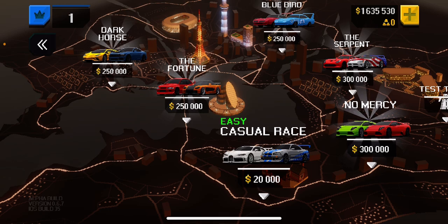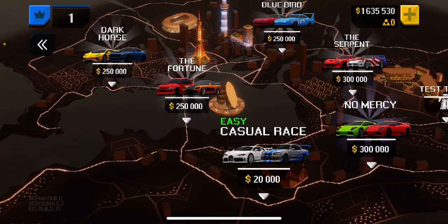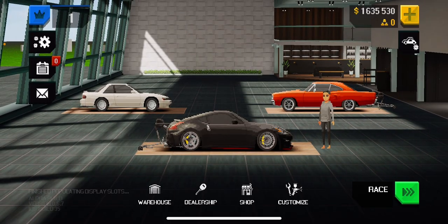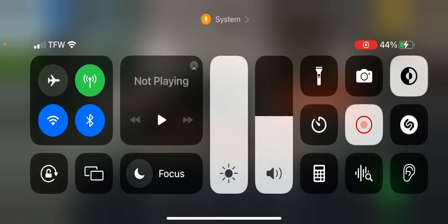That's a friggin six-second car right there! But yeah folks, hope you guys like the video — make sure to like and subscribe. Peace folks and stay truckin'.